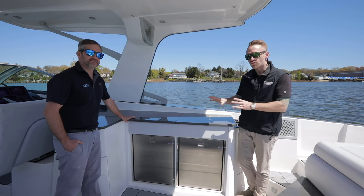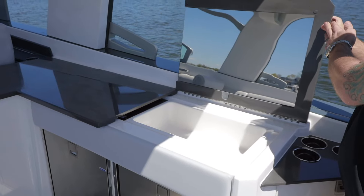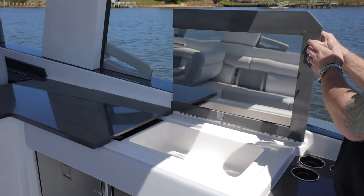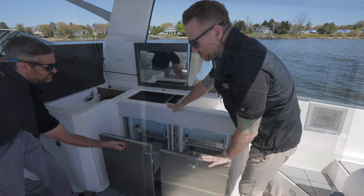Here on the starboard side, great entertainment space right here. We have our wet tray, grill, sink, and wine bottle holder with not one, but two fridges.